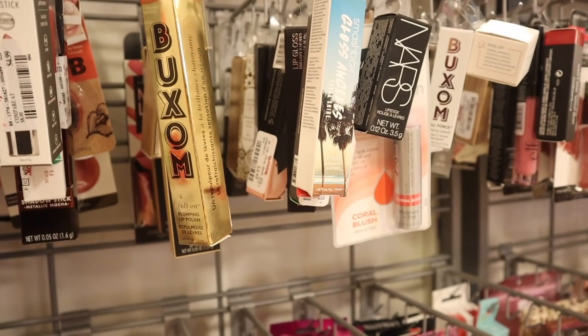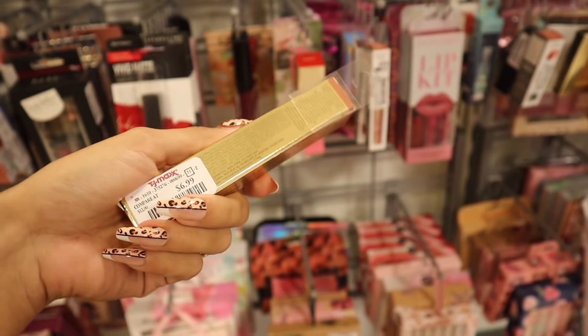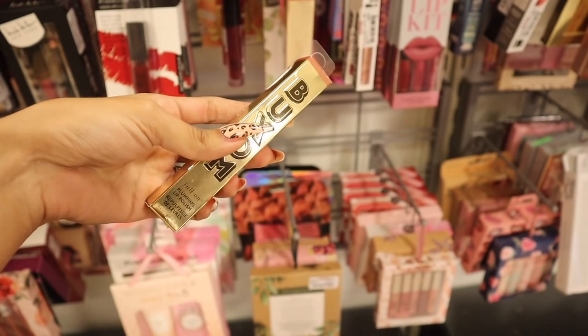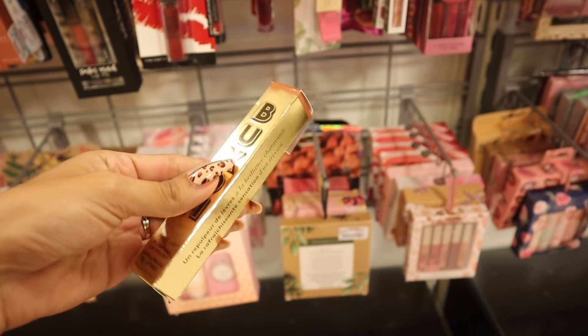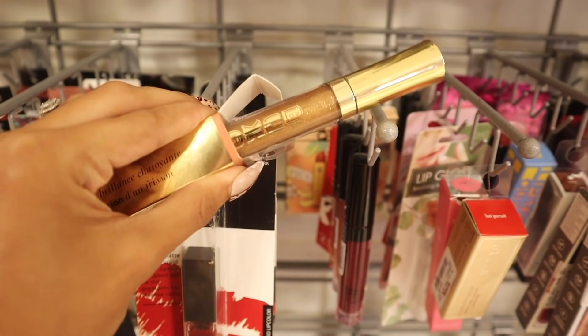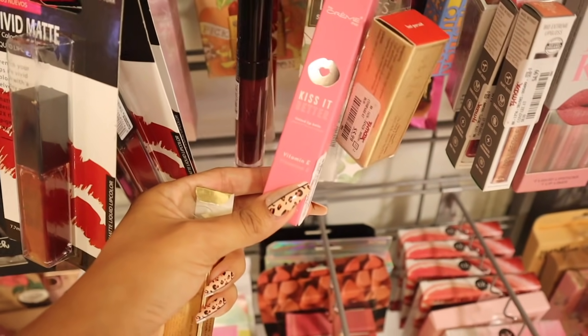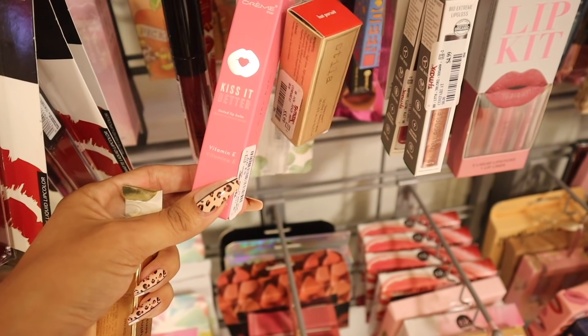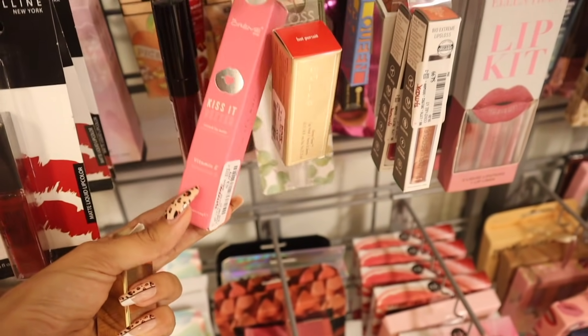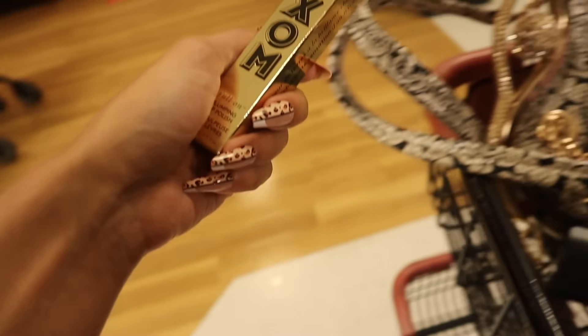I hit the jackpot with Buxom — I just found the plumping lip polish called Fortuna for only $7. I've never seen Buxom lip plumpers in the gold packaging before, so I'm very excited. I usually never buy gold glitter lip glosses, but I can't help myself — this one is so sparkly and beautiful. I definitely need to bring this home. I also found The Cream Shop Kiss It Better Tinted Lip Balm with Vitamin E for only $4. Buxom makes the best glosses. And now it's time to move on to the shoes.